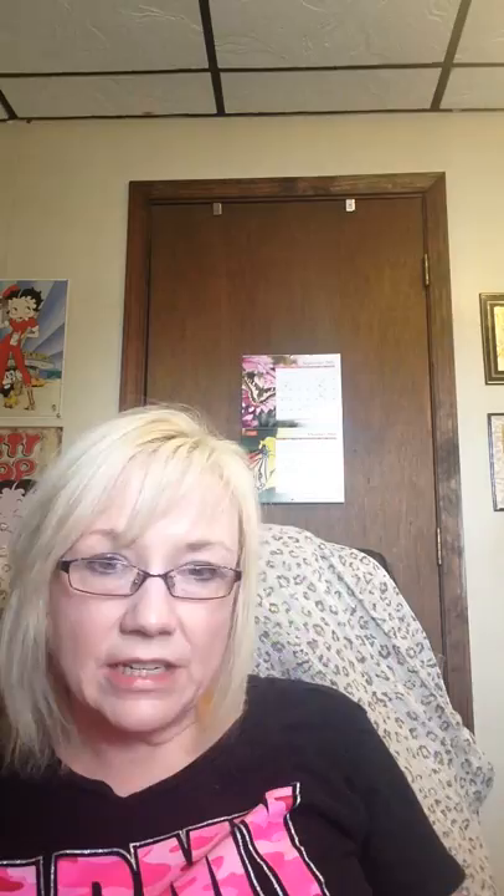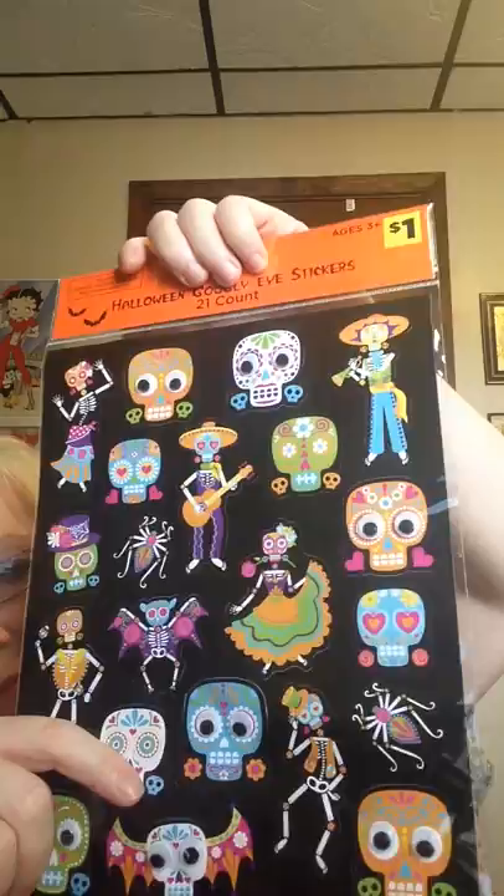And then, of course, they had Halloween ones, so I got these. I hope you can see them — they're actually glitter stickers. And then the last one I got, as far as stickers, was the googly eyes and they've got sugar skulls on them. You know, the whole Day of the Dead type thing. Very, very cute. I love sugar skulls too — they're absolutely wonderful.